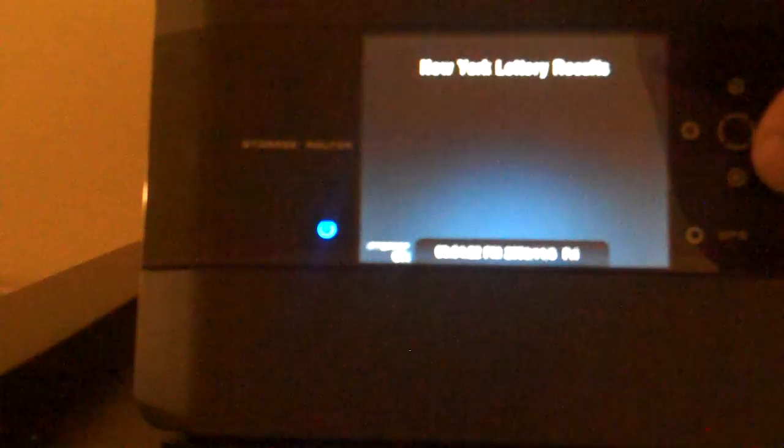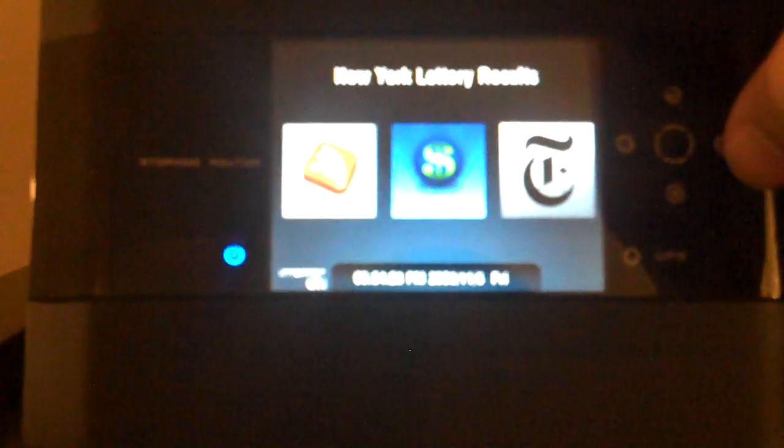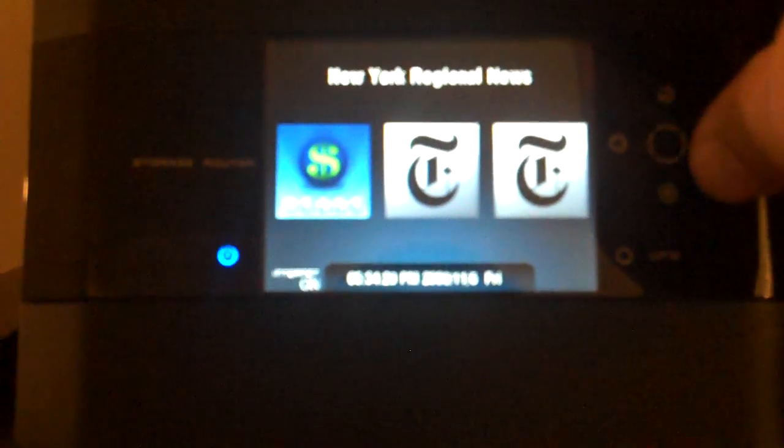My local lotto numbers. And if you notice, everything loads pretty fast — it's not like you're waiting 10 seconds for everything to load.